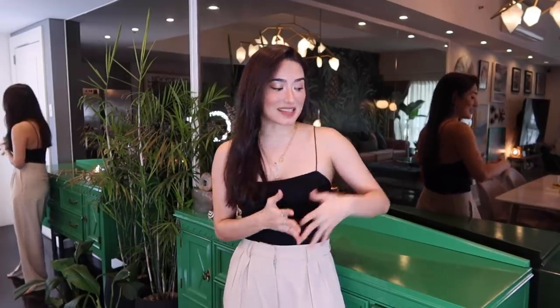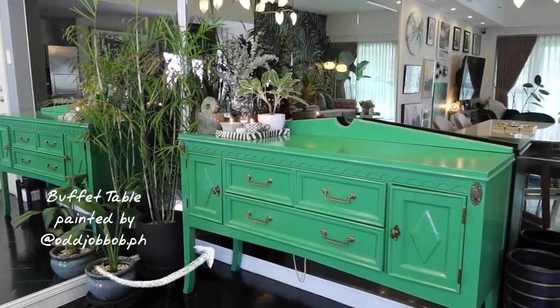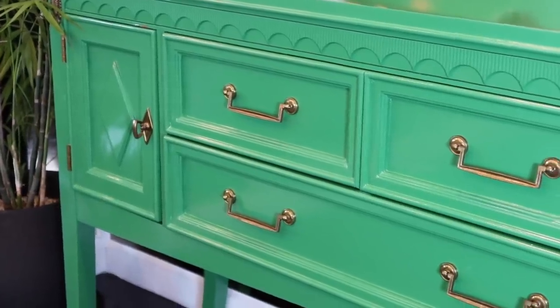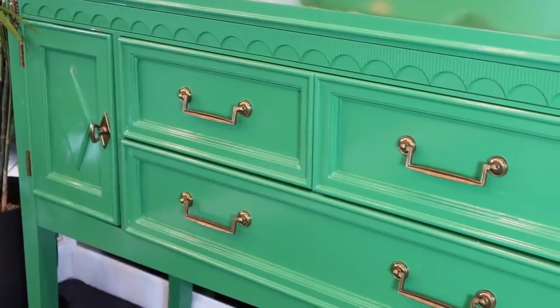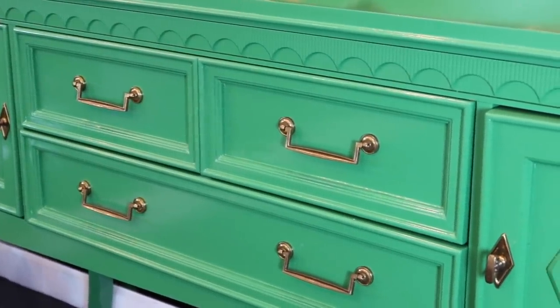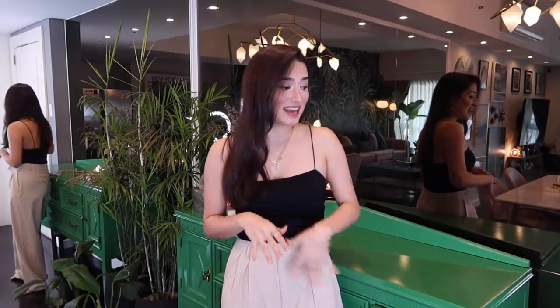Let's start at the entranceway of the apartment. Once you walk in, the first thing you'll see is this buffet table that we had repainted green. This was actually a hand-me-down from my grandmother and it's been in our family for three generations — I really wanted to have a piece of her in my apartment, but the old wood finish didn't match the aesthetic, so I asked Odd Job Bob to repaint it and now it works perfectly.